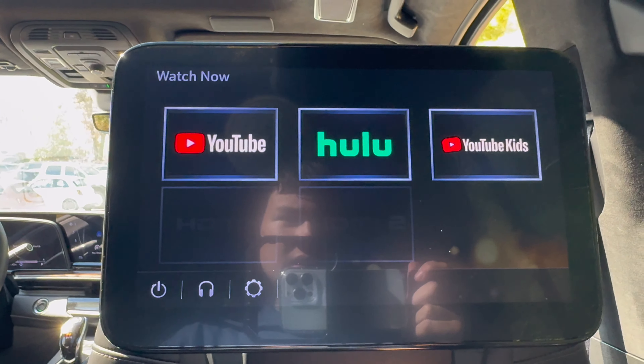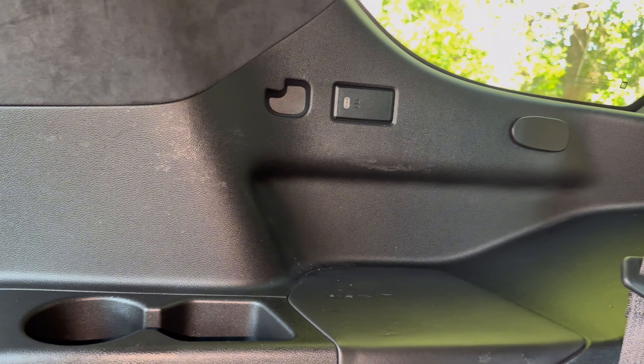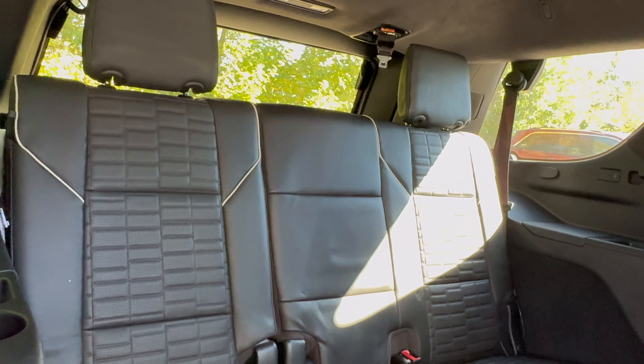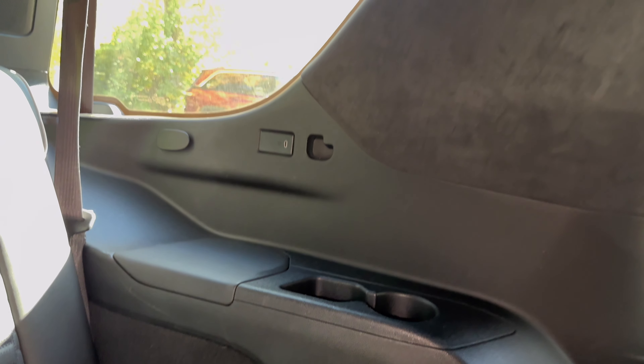The Escalade is a three-row SUV, and we cannot forget about the third row. To get into it, there is a button you push twice — once to fold down the seats, and again to raise it up so you can easily get in. Once in the third row, there is plenty of legroom. The armrest isn't plastic, but that is going to change for 2025. You get a USB-C port, a cup holder, and a storage cubby on each side, and the seats are made of the same quilted leather. Cadillac is really rocking the third row of the Escalade.